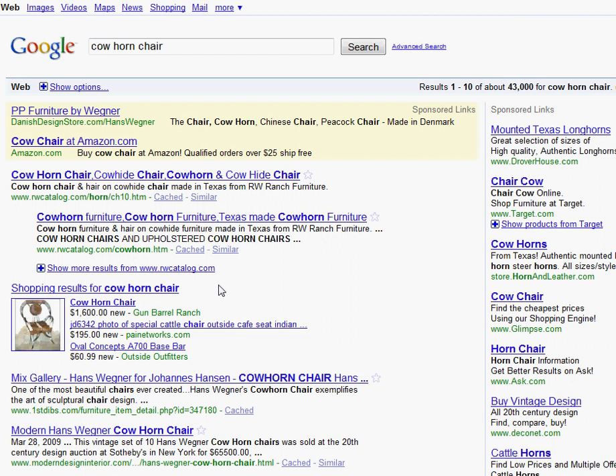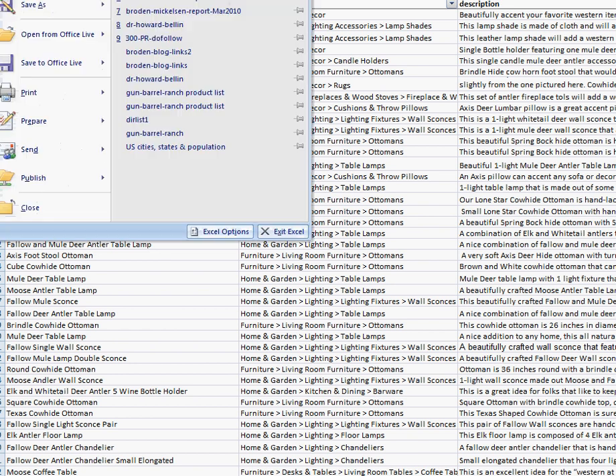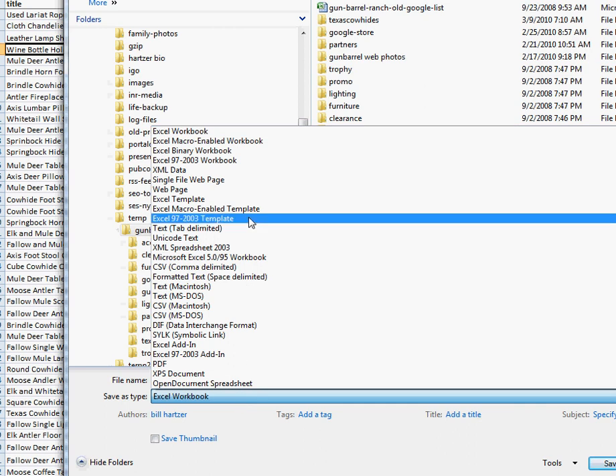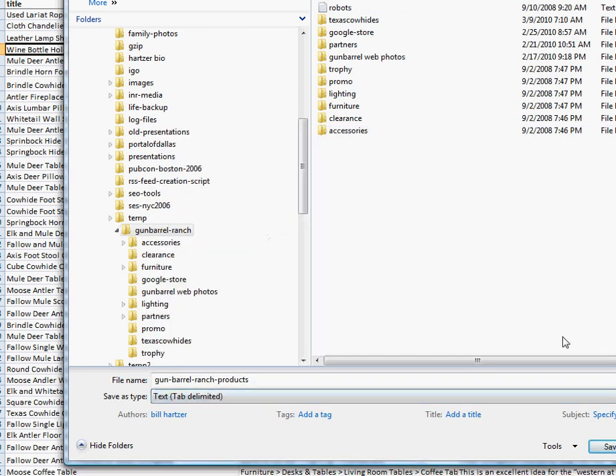I'll show you what I did to get this cowhorn chair to show up in search results. I first went to a Microsoft Excel file and created several categories in the columns and entered the products into the spreadsheet. I did a File, Save As and saved it as a text file, tab delimited. Saved the file named Gum Barrel Ranch Products.